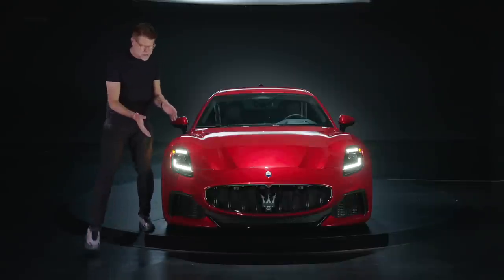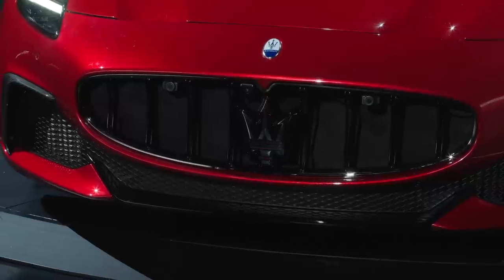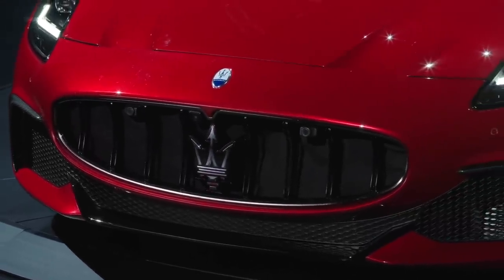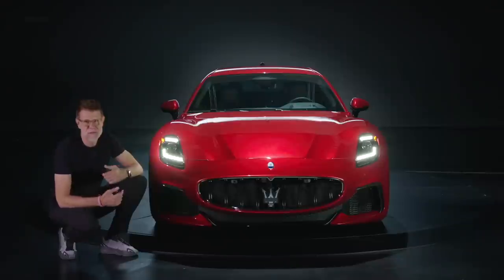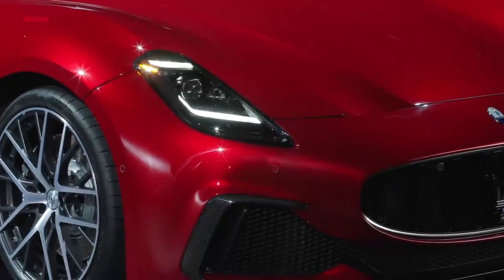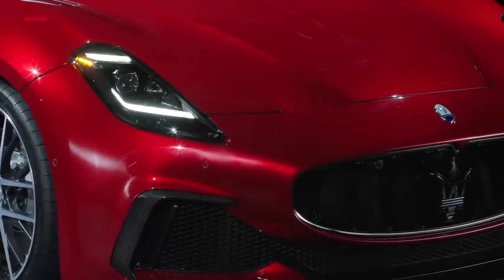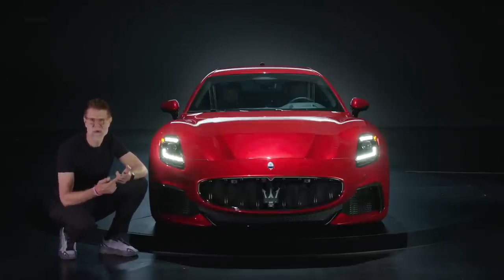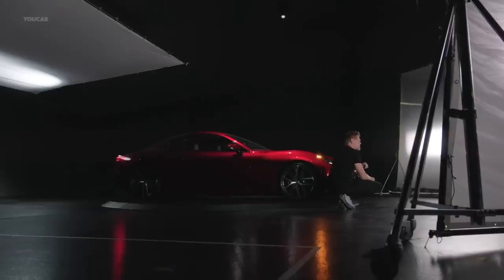The face of the car is very recognizable, being that from the MC20 and the Grecale, with this very, very low mouth. Of course, featuring our Tridente, which for me is the coolest logo in the industry, combined with those vertical headlights, really expressing this new Maserati design DNA and completing the family between the MC20, Grecale, and the new Gran Turismo.